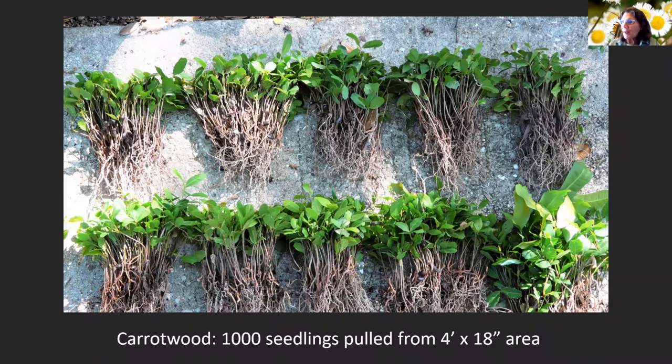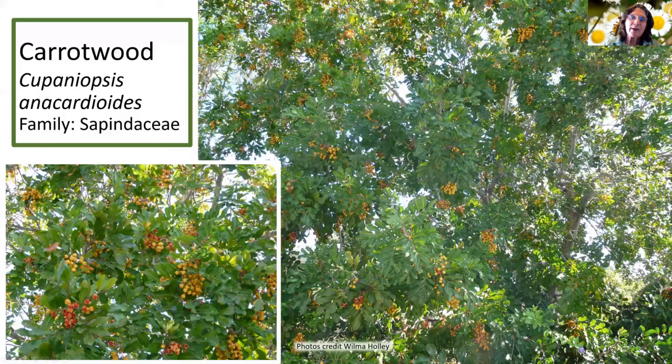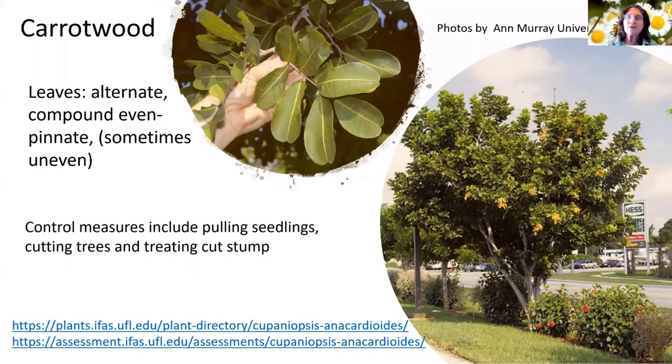When young, carrot wood seedlings look a lot different than when they start growing. One in the corner that had gotten a little bigger shows that familiar yellow stripe and waviness to the leaves. You can see a tree with a whole bunch of those bunches and, in the lower picture, where they're starting to open. It is a compound leaf — fairly large, with around seven leaflets, sometimes more, sometimes less. The biggest control measures are pulling the seedlings and, if the tree is already established, cutting the tree and treating the cut stump.